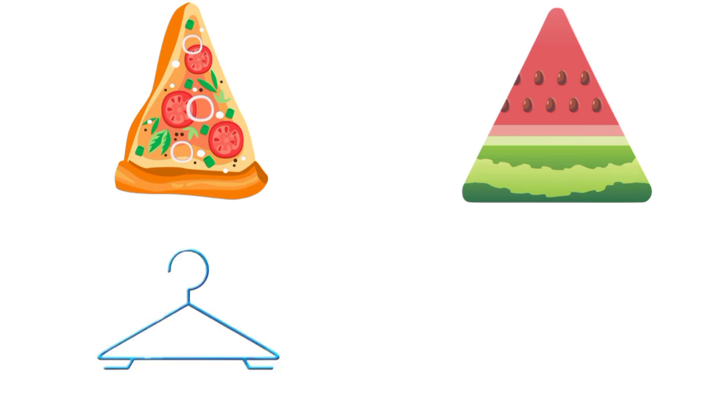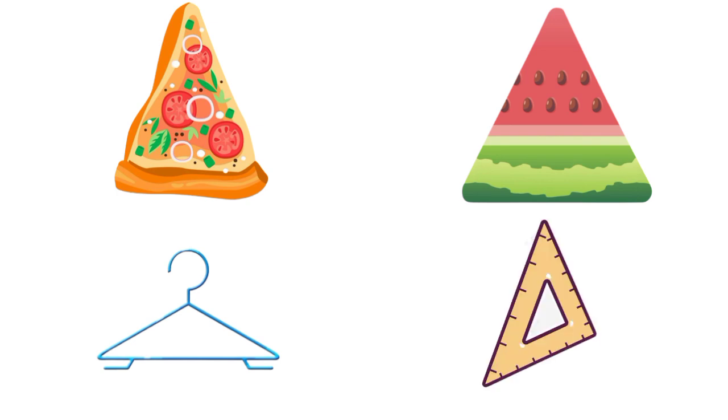Hanger! Yes, hanger is also triangle in shape. Anything else? Yes! We have a triangle ruler also. Which shape is next?